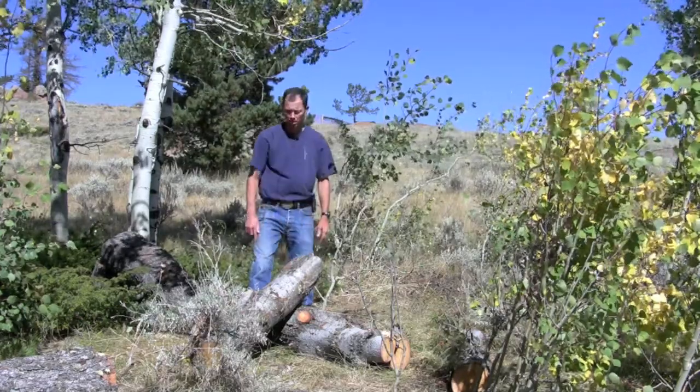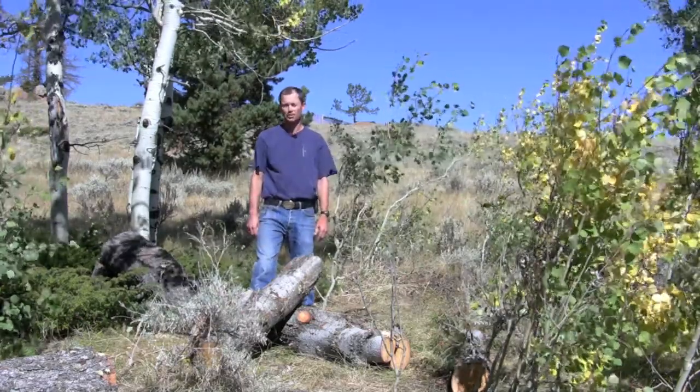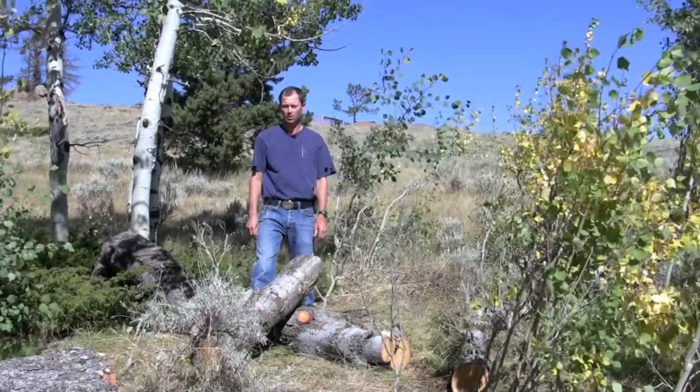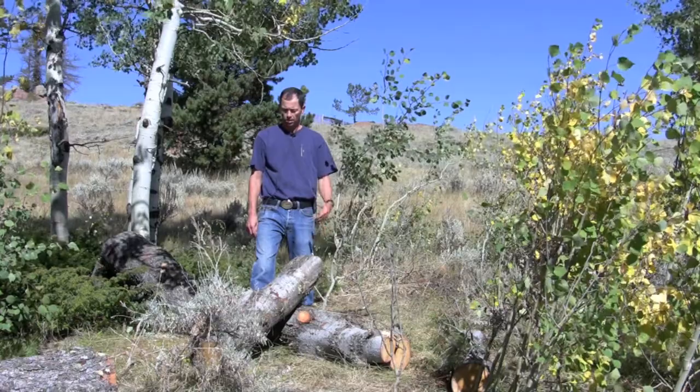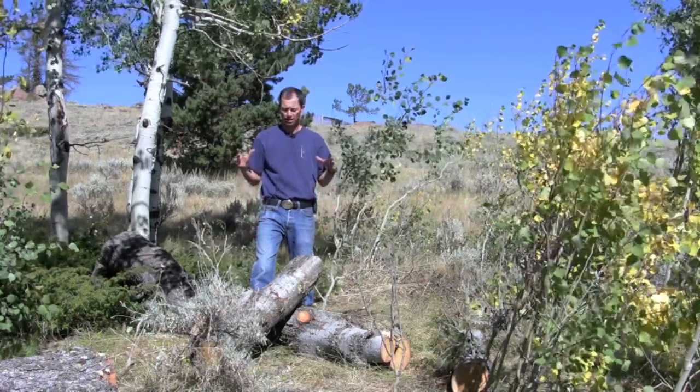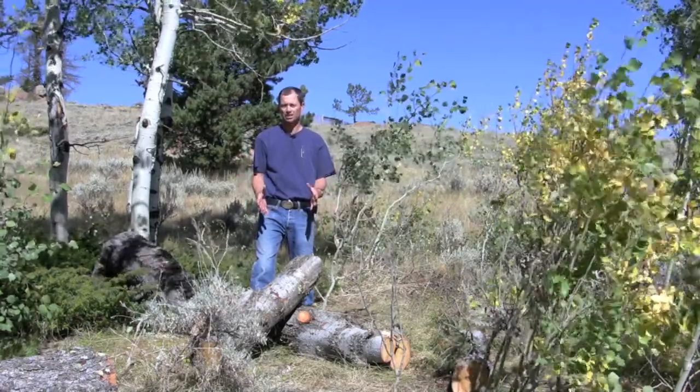The next thing we did was chip into the bark, and we did find the beetle galleries and developing larvae or eggs that the beetle had laid. At that point, we realized that this tree was successfully infested.